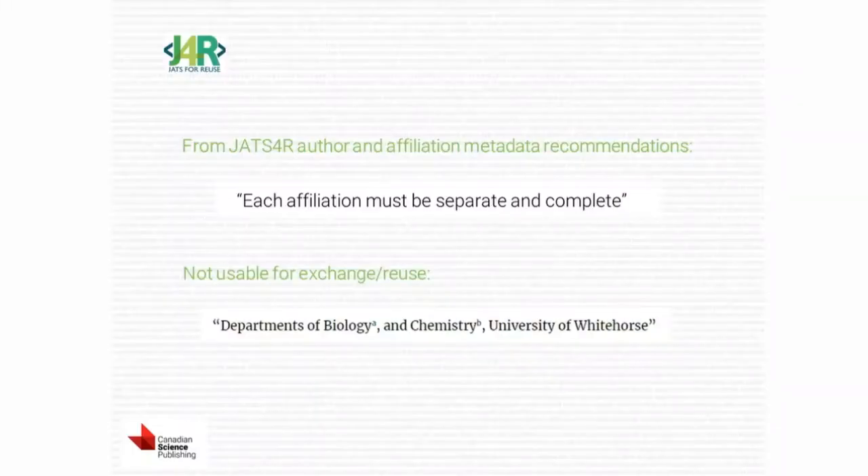Case in point: one of our main recommendations in our subgroup was that each affiliation element must contain a single and complete affiliation. For example, 'Departments of Biology and Chemistry' — that's not a single affiliation, that's two affiliations. Each department is its own affiliation. If you are a publisher interested in capturing institutional IDs, there's a separate institutional ID for each one of these, and it's really important to be able to assign that. Otherwise, how is a system or a person going to know definitively which affiliation you mean? The challenge is that some publishers still display a string of partial affiliations all glommed together.